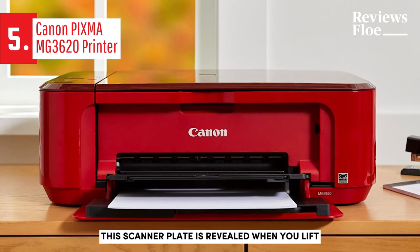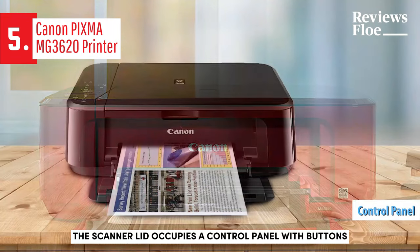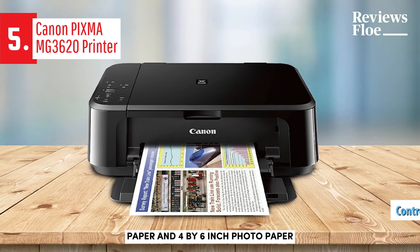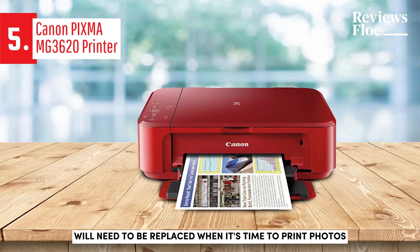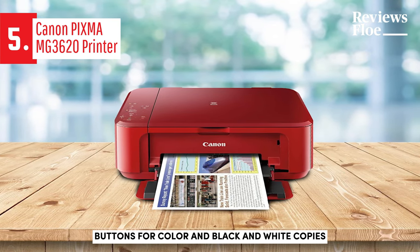The scanner plate is revealed when you lift the majority of the unit's top, which the scanner lid occupies. A control panel with buttons on the left side of the cover allows you to switch between standard letter-sized paper and 4x6-inch photo paper. However, other sizes are not accommodated. Given that it only has one paper tray, photo paper will need to be replaced when it's time to print photos. The color panel also includes buttons for color and black and white copies.